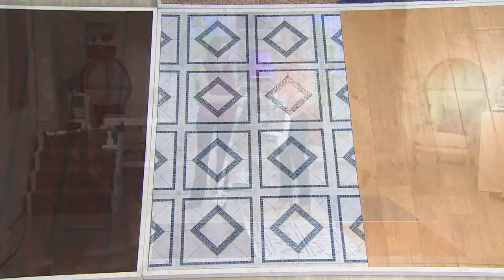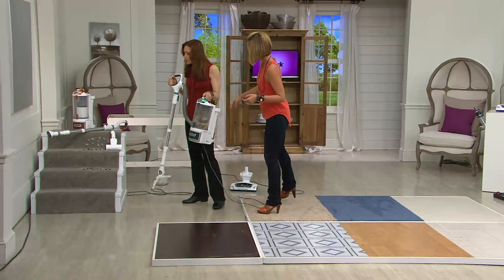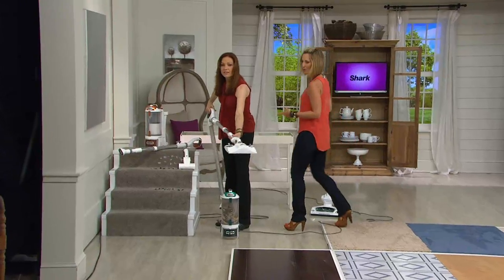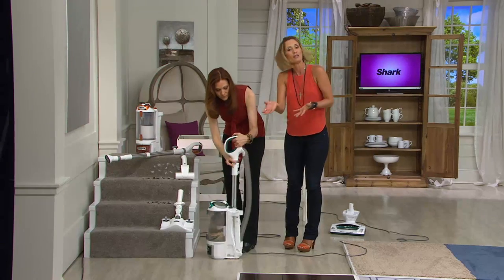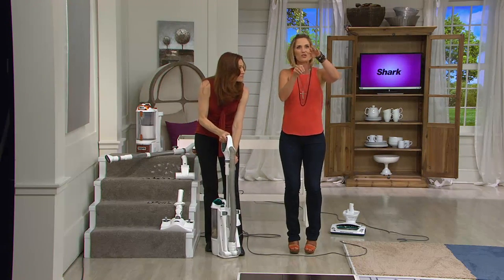Should we do the stairs? Let me show you the colors in just a moment, so don't go anywhere. Take a look at what you can do on the stairs — that's always the big problem with your upright because you can't get to them. It's hard, and especially if you've got hardwood stairs as well — you're walking up and you see all the dust.